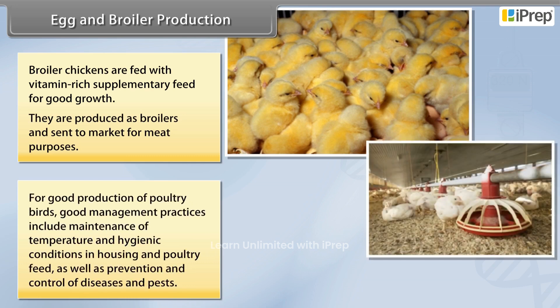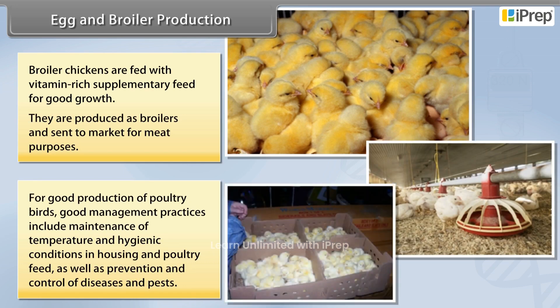For good production of poultry birds, good management practices include maintenance of temperature and hygienic conditions in housing and poultry feed, as well as prevention and control of diseases and pests.